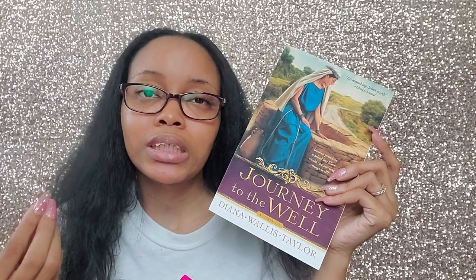The last fiction book — and it also segues into my non-fiction — is Journey to the Well by Diana Wallace Taylor. I got this in my Delilah Box. It's biblical fiction focusing on the Samaritan woman at the well — it's her story before she meets Jesus. I'm super excited to dive into this. My sister Stephanie read it, and because I love the Gospel of John and love that story, I'm interested to see how Diana Wallace Taylor creates something profound around it.